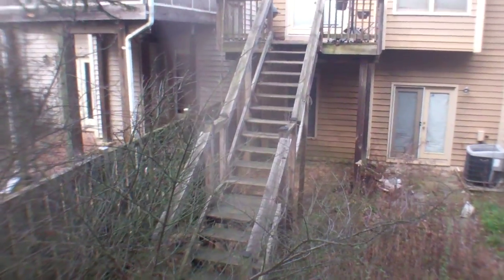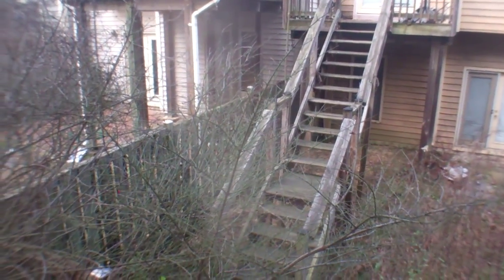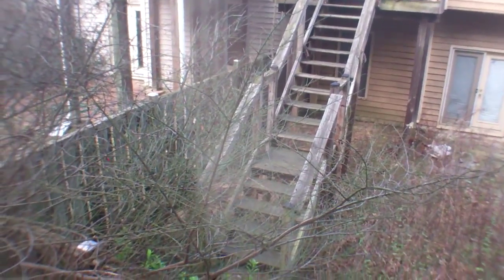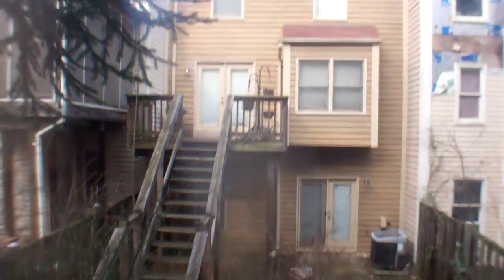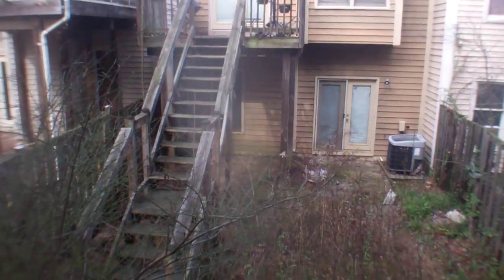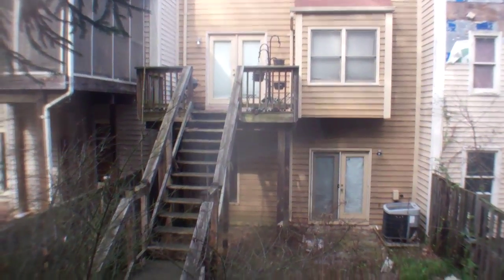Deck definitely needs work. The stairs going up to it look very unstable. Doesn't look like there's any way to get out of the backyard without going through the front door. Can't really tell if it was well-kept. Looks in decent shape.